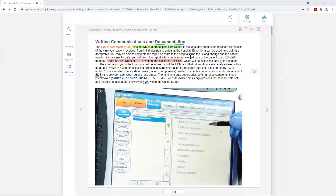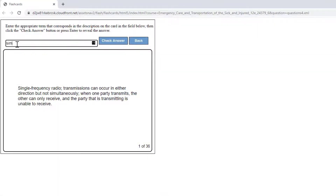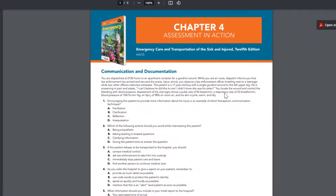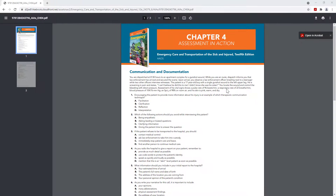Students will have access to an interactive ebook, study tools, and assessments for a deeper understanding of curriculum and to start making the connections for clinical practice.